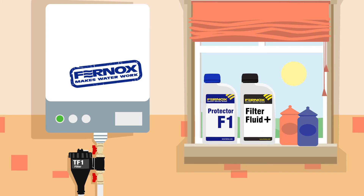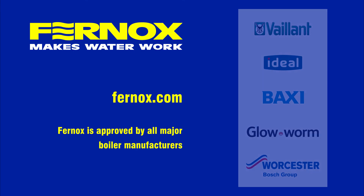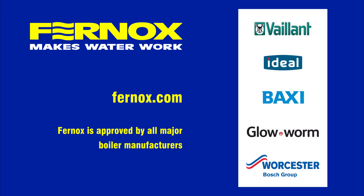There we go. Happy boiler. Heated home and peace of mind. Fernox products are approved by all major boiler manufacturers. For more information, contact your gas-safe registered plumber.